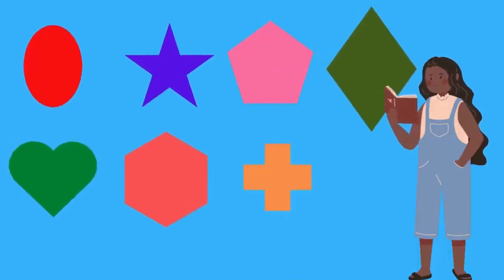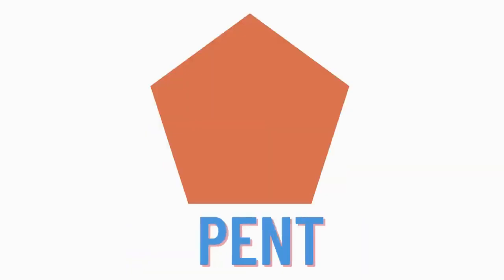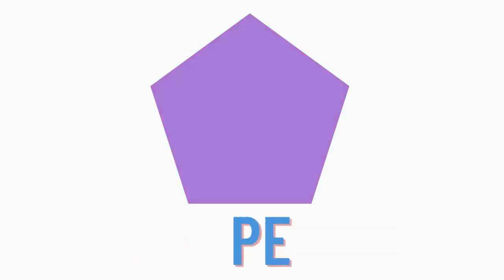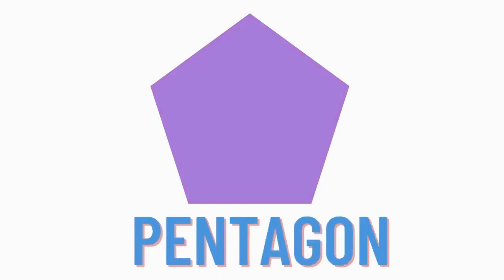Let's find another shape. Are you ready, kids? Yay! Do you know which shape is this? Hmm, this is pentagon. P-E-N-T-A-G-O-N, pentagon. P-E-N-T-A-G-O-N, pentagon.